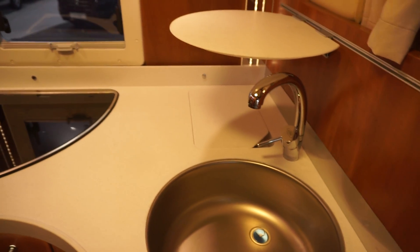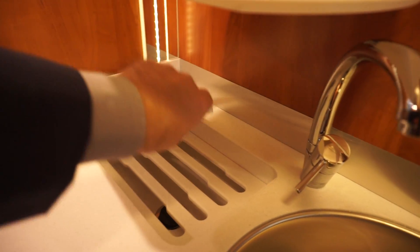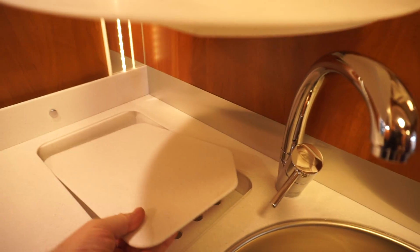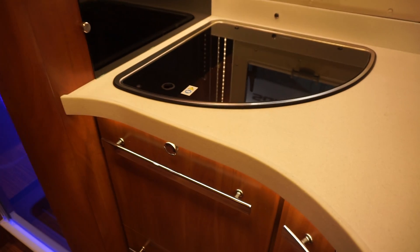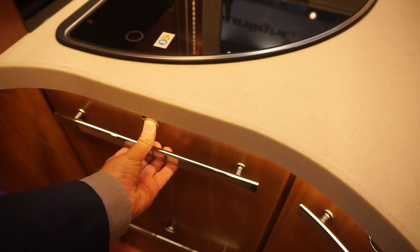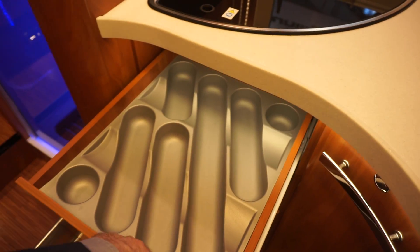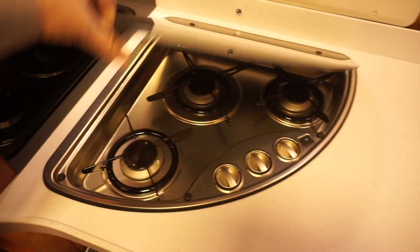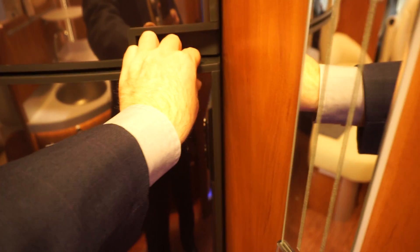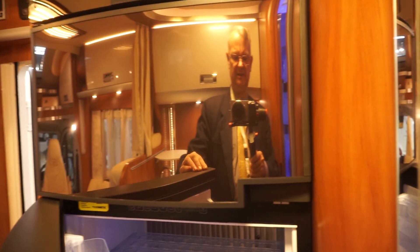There's an amazing amount of space here for the kitchen — there's a drainage board there. It has dual drawers and just three burners, which is standard. Behind me we have the big fridge, and for those who demand that I open fridges — there you go. There's the freezer section as well.